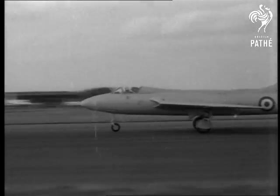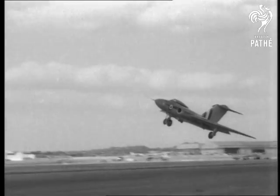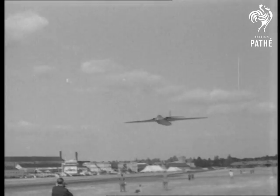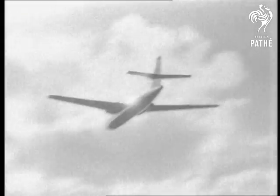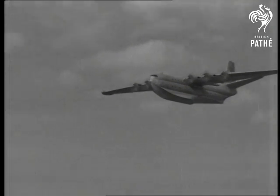Here comes the Hawker Hunter, a single-seat fighter, followed by the plane with a skyscraper tail, the supersonic Gloucester Javelin. As the Valiant swoops low over the airfield, the giant ten-engined flying boat Princess makes a surprise visit.